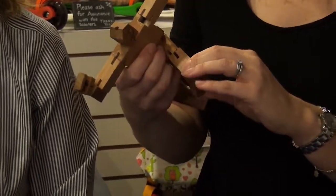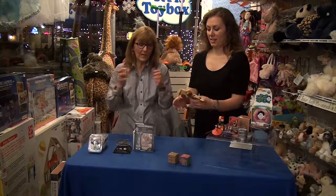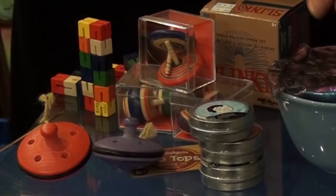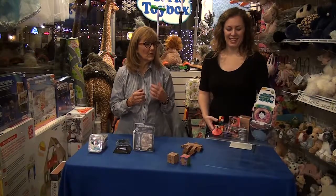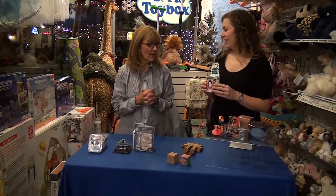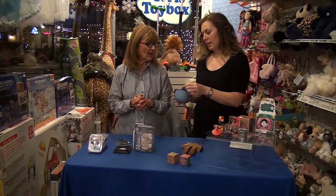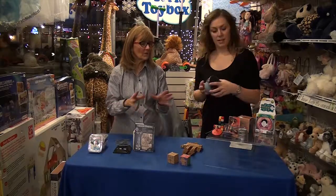A lot of people need things to fidget with, and this is a good fidget toy. We have old-fashioned spinning tops, and then we have our thinking putty, which is good for all ages. Anyone who likes to have a texture in their hand — we have small containers, we have large, and on our counter we have a very large bowl of this. A lot of teachers have it in their classroom because kids need to have something to work with. Very good for stocking stuffers.